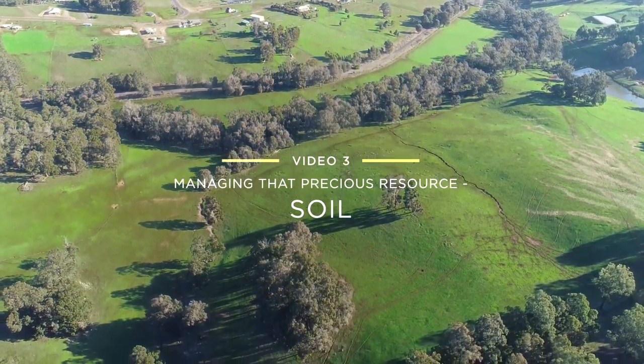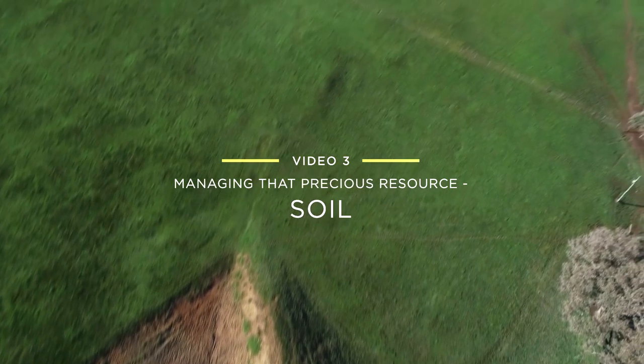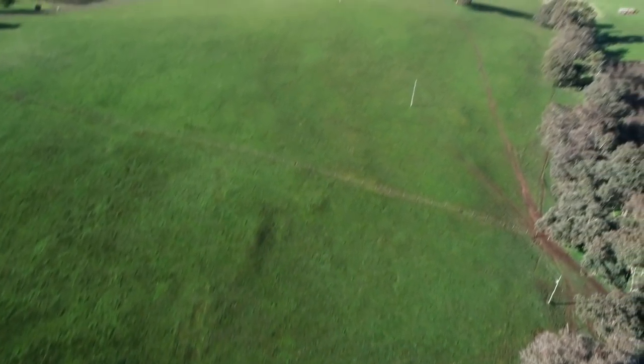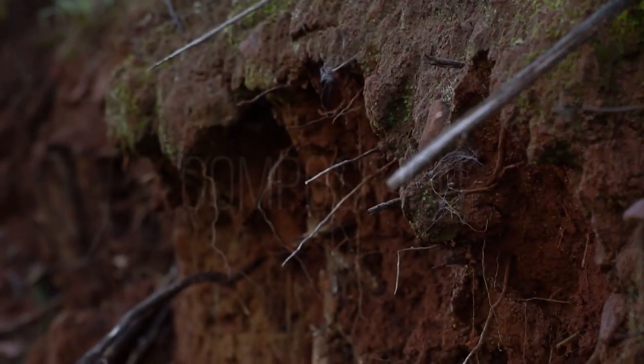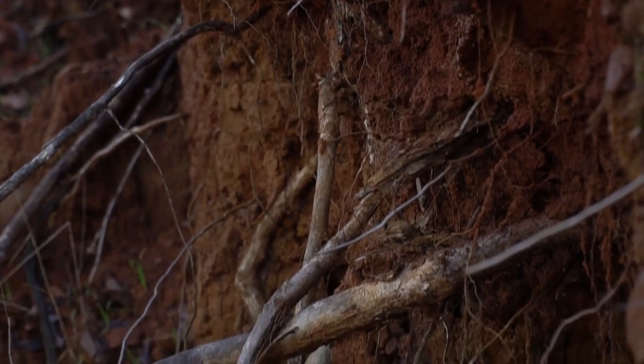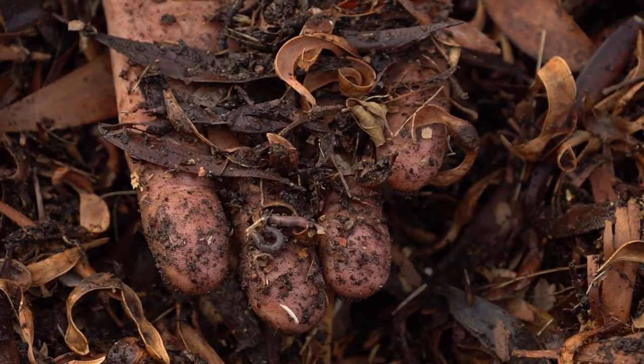Soils are a precious complex resource. This short video touches on many aspects of soil management and improvement. Soil is composed of minerals, organic matter, water, air, and a mind-boggling number of microscopic and small creatures.